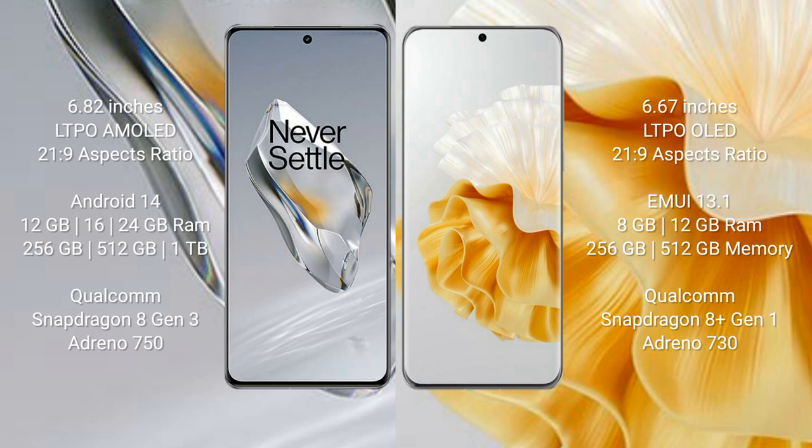Huawei P60 Pro comes with 8GB or 12GB RAM and 256GB, 5GB, or 12GB internal storage, a Qualcomm Snapdragon 8 Gen 1 processor and GPU Antino 730.